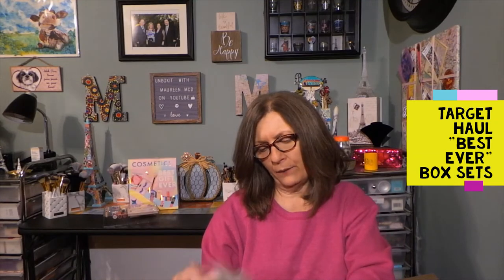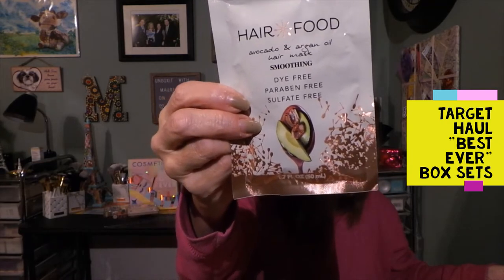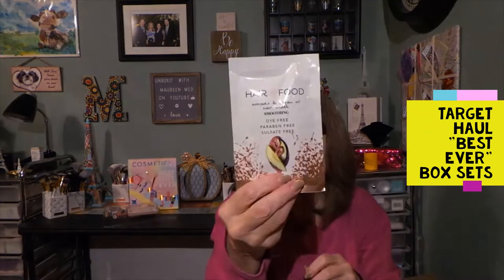This is Hair Food — avocado and argan oil smoothing hair mask. That's always nice to have, especially when the change of seasons makes my hair very dry and frizzy no matter how much I condition or use leave-in conditioner or oil on the ends. A mask like this is dye-free, paraben-free, and sulfate-free — great for smoothing your hair out.